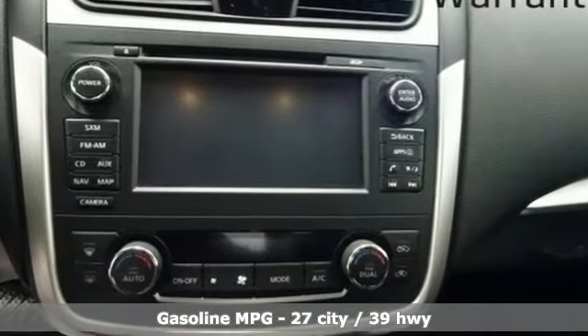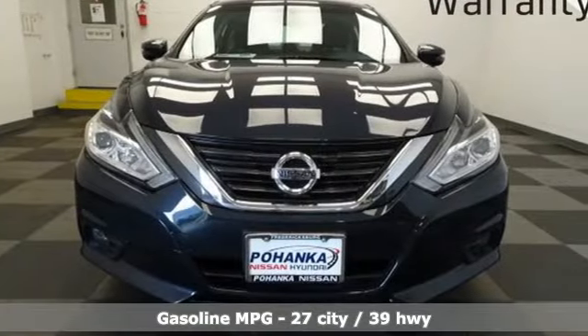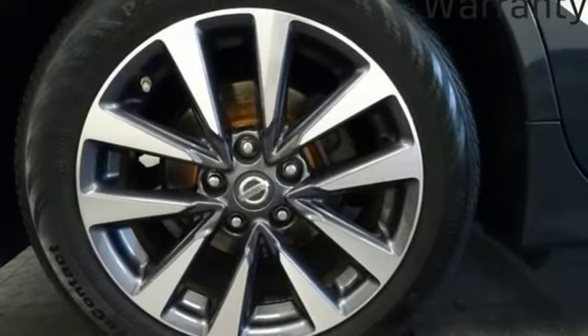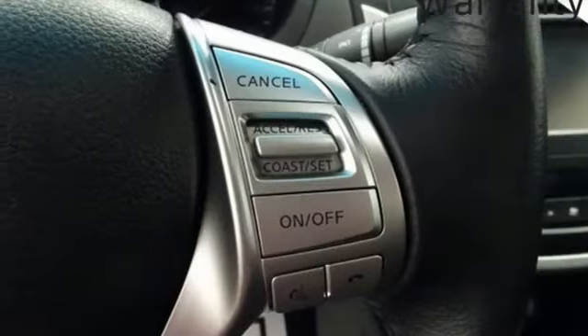Integrated navigation system with voice activation, remote engine start, dual zone climate control, auto dimming rear view mirror, doors and push button start proximity key.